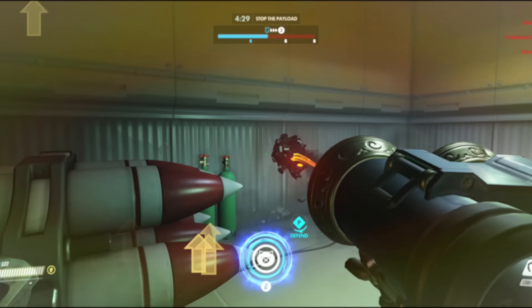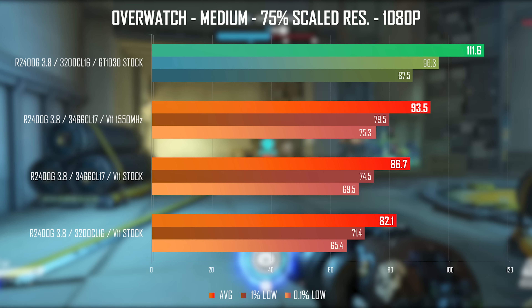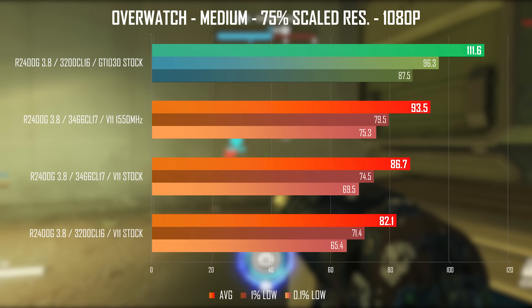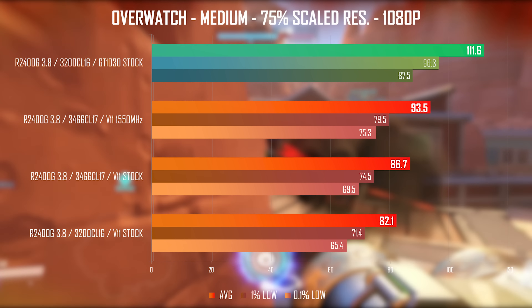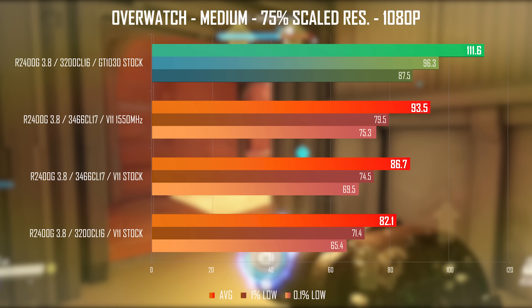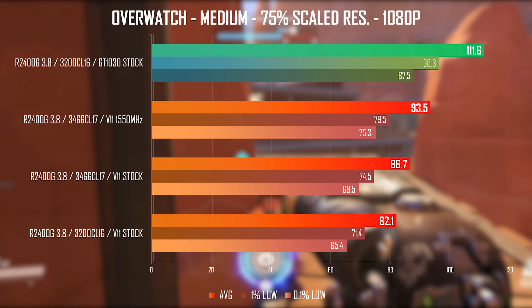Next up is Overwatch and I am running 1080p medium with a 75% resolution scale. GeForce cards generally tend to perform better in this game, but at 86fps average you're going to have a great experience in both performance and graphics. Above 90fps while overclocked means that high refresh rate monitor combos are also a possibility for this game.